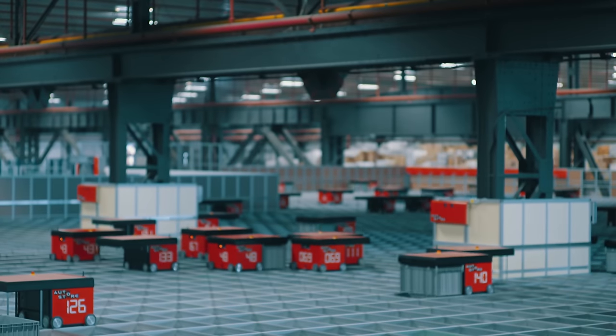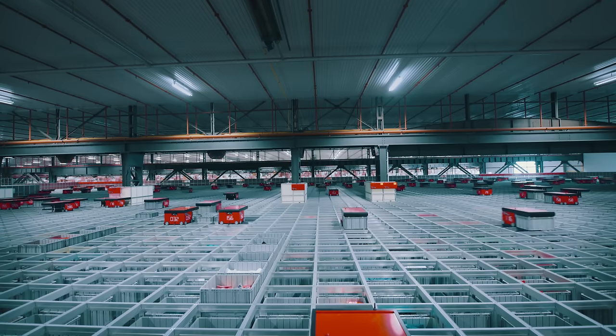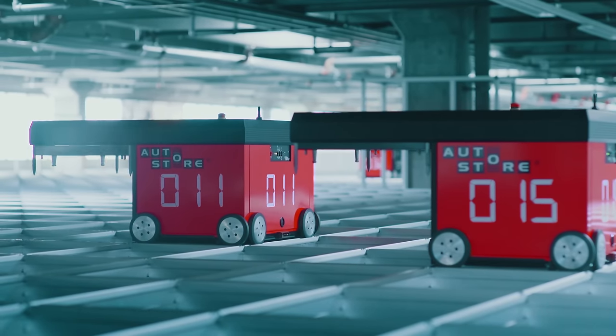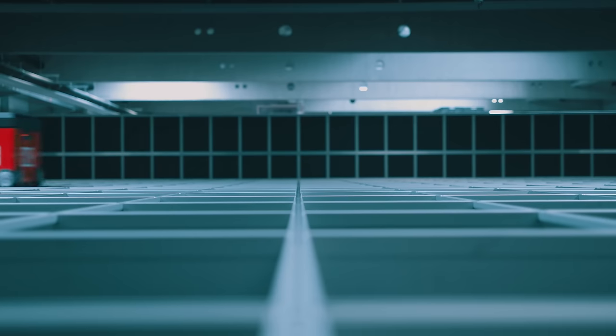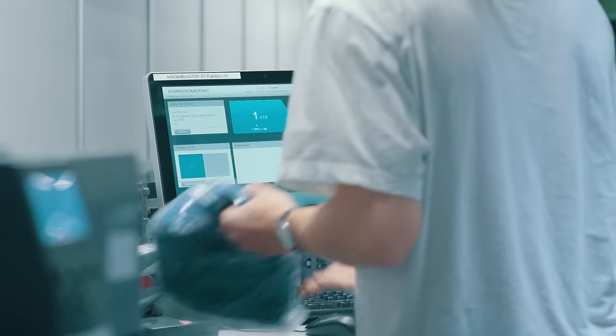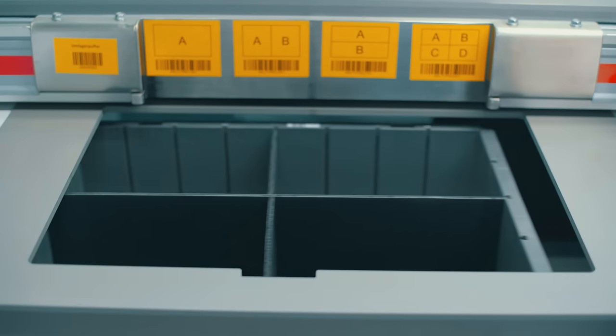Bins are stacked right next to each other, on top of each other. Radio controlled robots drive on tracks above the cube, lifting down to grab bins and deliver them to workstations for order fulfillment or replenishment. All operations get done efficiently and accurately in high-speed workstations.